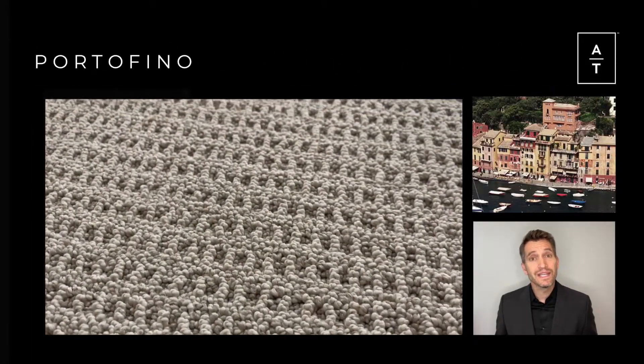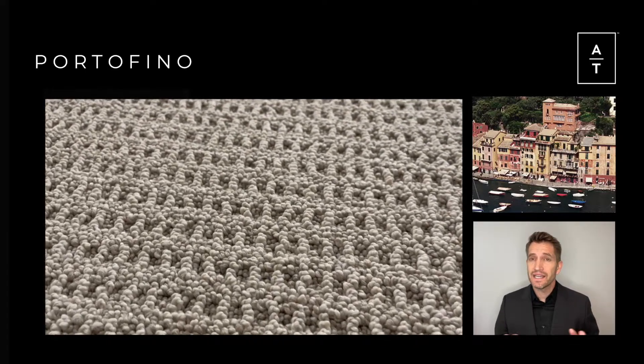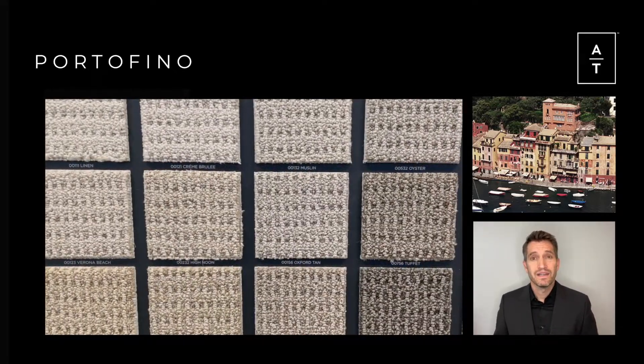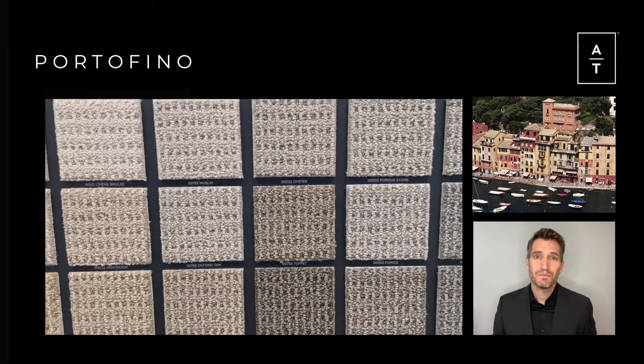Portofino is a new tonal linear loop that takes inspiration from the slender, rectangular buildings that line the edge of the harbor in a small Italian fishing village. Portofino is available in 18 timeless colors and is backed by our 10-year loop warranty, which warrants that AT loops will not zipper, pull, or run.